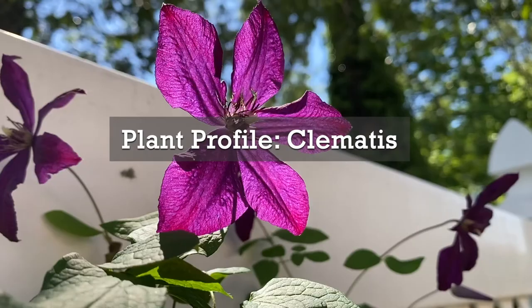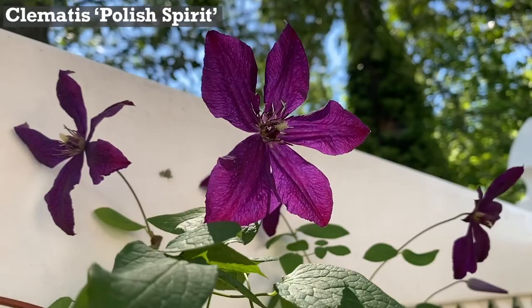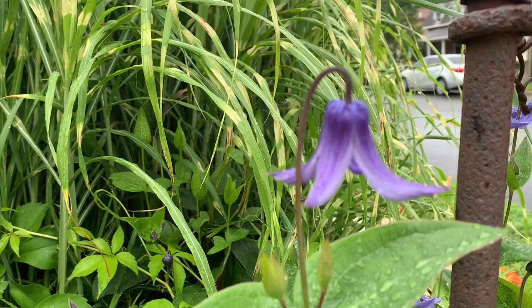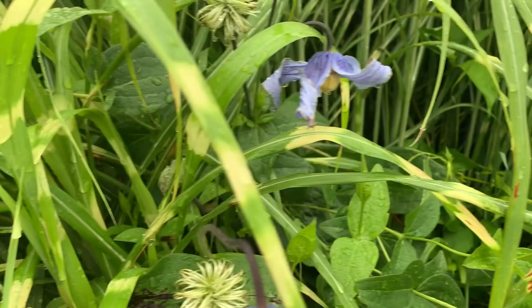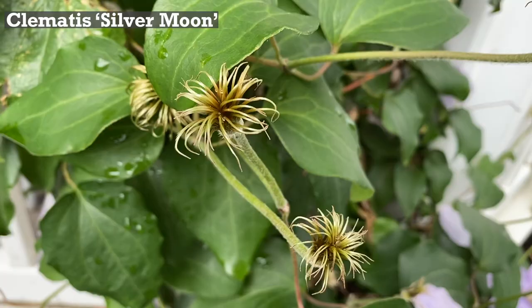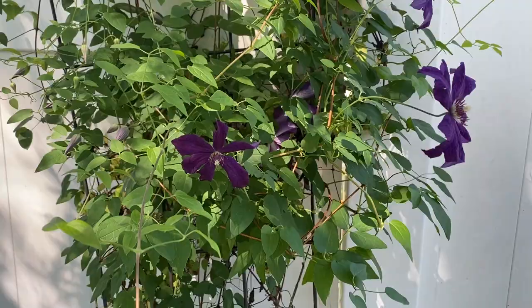Clematis is a perennial vine that features blooms from large to small in a rainbow of colors. The flower shapes can vary from layered stars to tiny bells; many have wavy edges or twisting petals. The showy flowers aren't the only cool thing about clematis — they also have attractive seed heads that last for months, adding additional seasons of interest. Clematis make excellent cut flowers, and their seed heads are great to use in dried arrangements.